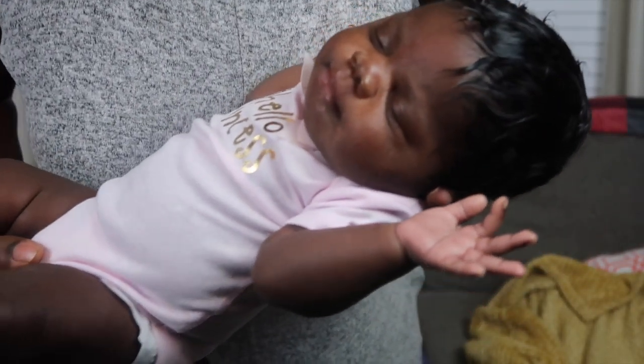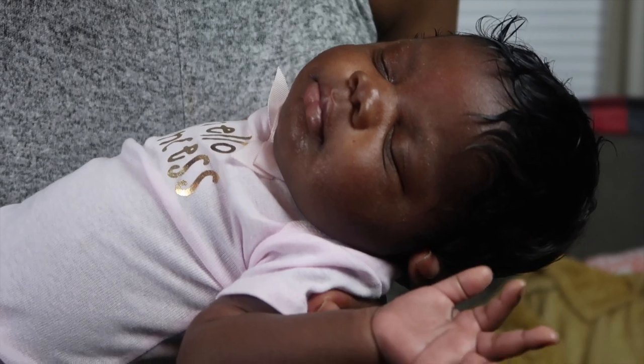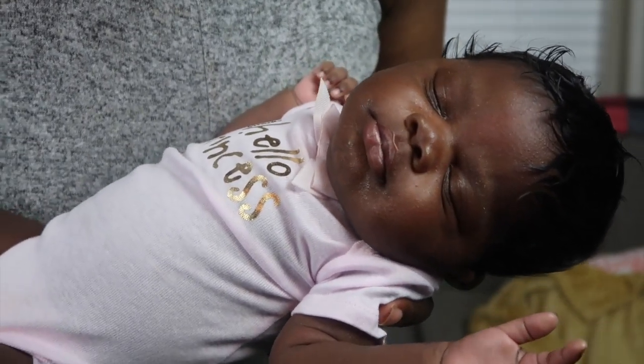I don't think we were that dedicated in putting Aquaphor on her because it can clog their pores. I put it on maybe once or twice a day — really just once, to be honest. So we just kind of let it play out and it is going away. You can kind of see her sleeping here — she's getting a little chunky and it's clearing up a lot.